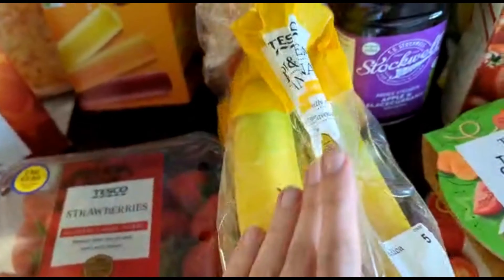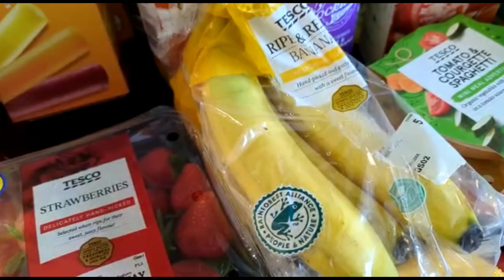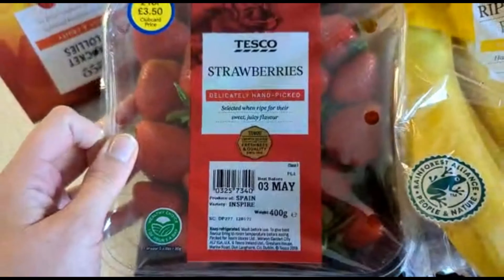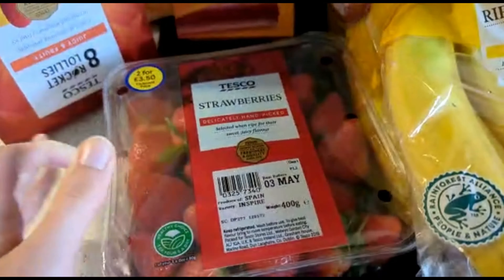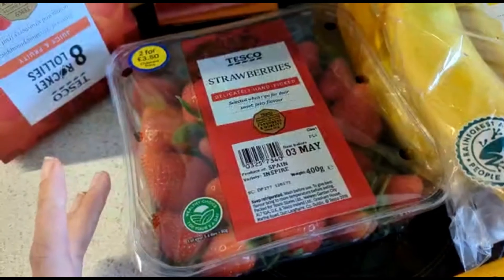Then we've got the bananas. Bananas just seem to go — I think we really need to get ten to last two days at this rate, but we've got some more. And of course, as many of you know who've been here a long time, strawberries are a big must in the household, so we've got another big punnet of strawberries for everyone to share.